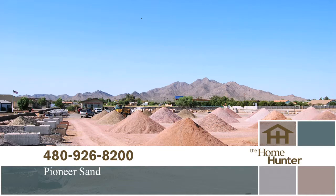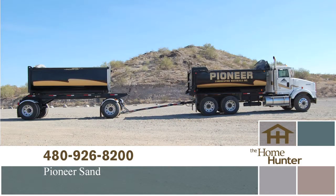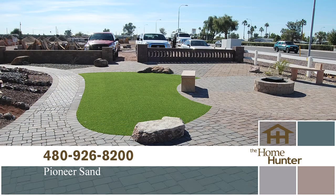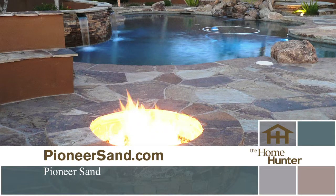Live Outdoors. For quality landscaping material at competitive prices, call Pioneer Landscaping Materials at 480-926-8200, or visit our website at pioneersand.com.